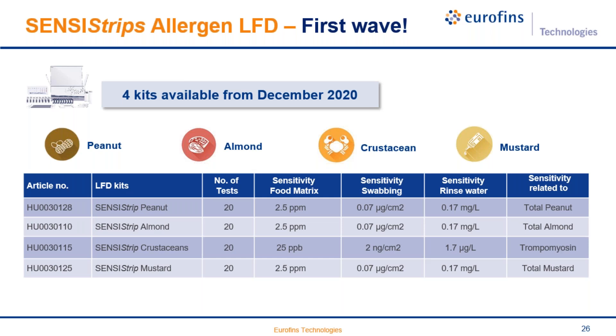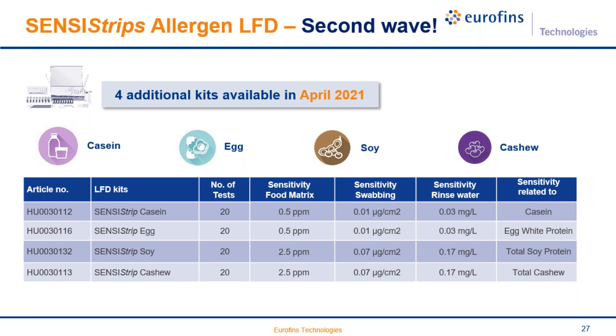Four additional kits will be available in the second wave, launching in April 2021. The second wave will include casein, egg, soy, and cashew, with sensitivity values shown for food, swabbing, and rinse water matrices, as well as the type of analyte detected by each kit.